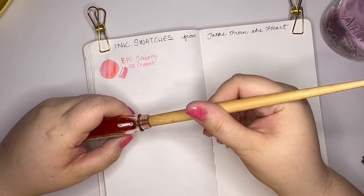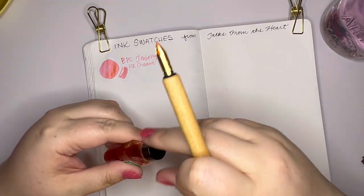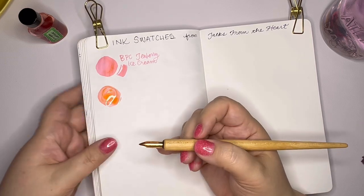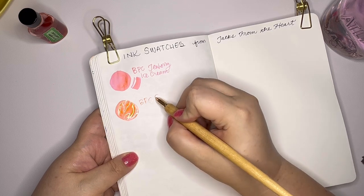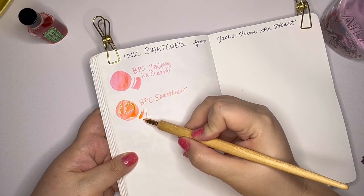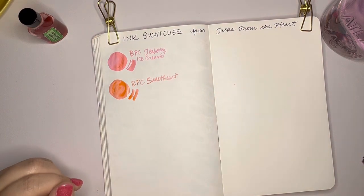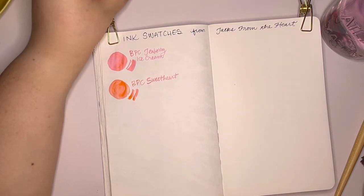Alright, this one is Birmingham Pen Company Sweetheart. Birmingham Pen Company Sweetheart. That is really cute. That might be more similar to Noodler's Georgia Peach — I'm not sure. I think Georgia Peach is a little bit pinker though and this is a little bit more orange. Maybe I'll get out my swatch later and compare.